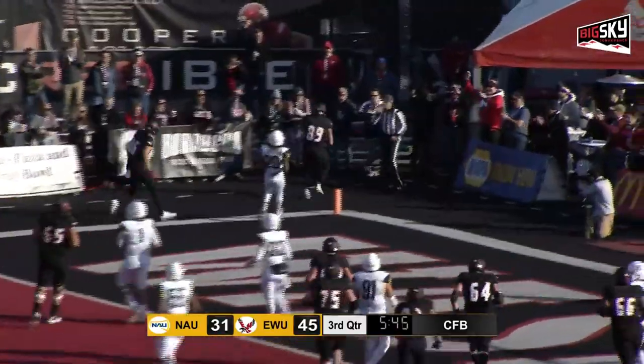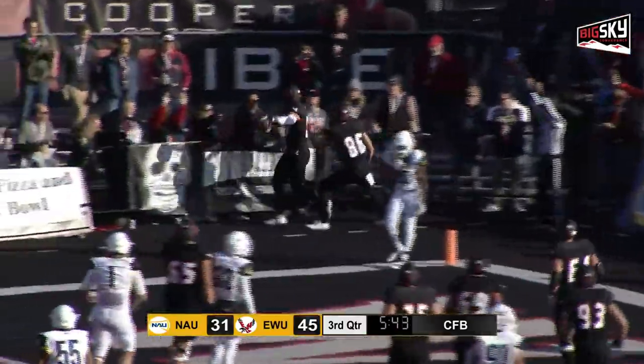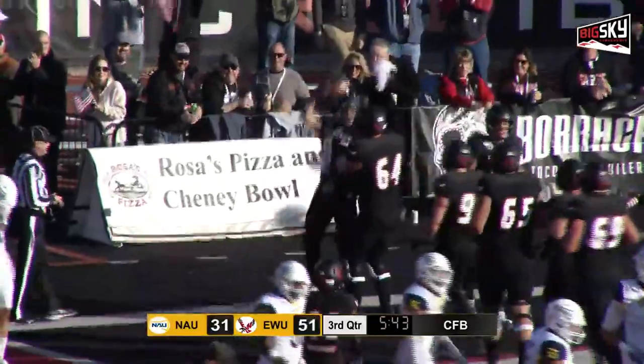Into the end zone, that is caught. Touchdown, Eastern. Jace Gilder with his first touchdown catch.